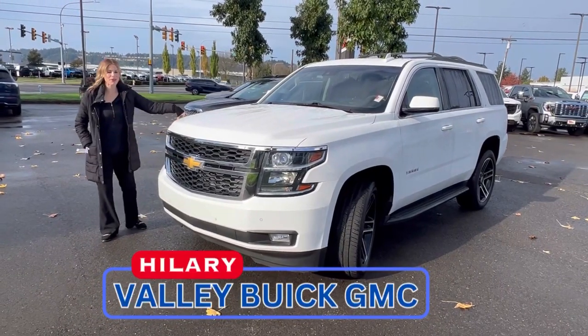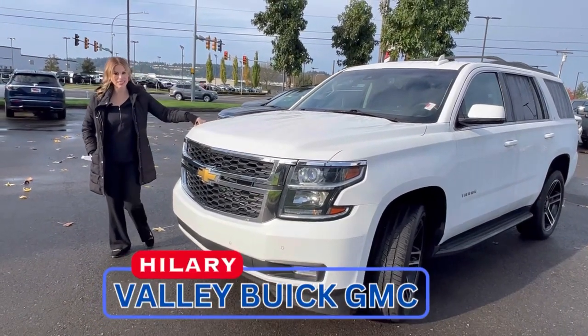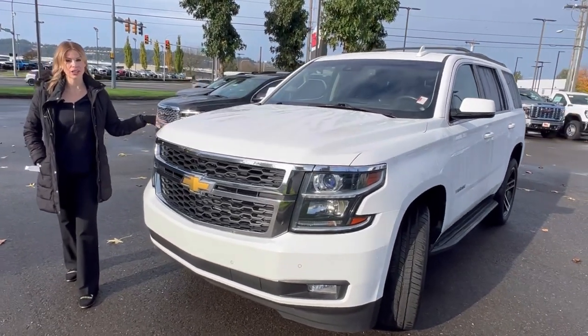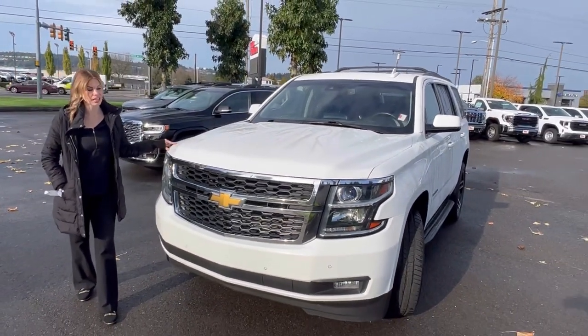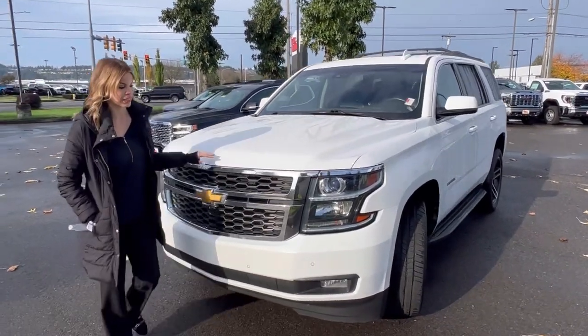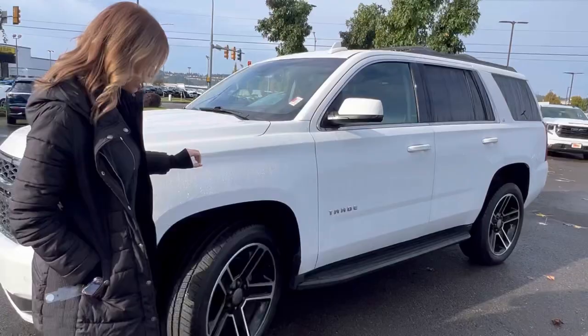Hillary here at Valley Beach GMC, and today we have this 2015 Chevy Tahoe. This is priced for under $30,000 for a full-size SUV under 100,000 miles. This is a great deal in amazing condition.